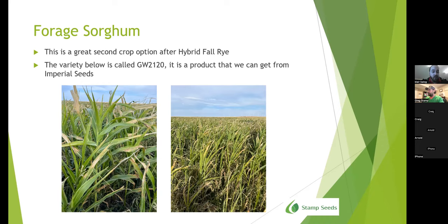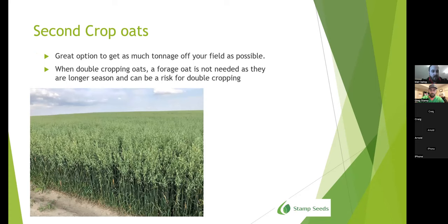If you're looking for another second crop option after hybrid fall rye, forage sorghum is a definite possibility — it has great forage potential and you can also graze it depending on whether you have cattle. A producer just south of Barnwell area tried this and they were grazing it and were quite happy with it. For second crop oats, it's always a great option to get as much tonnage off your field as possible. A forage oat is not needed for double cropping as they're longer season and can be a frost risk — if you have questions on that, we can definitely help.